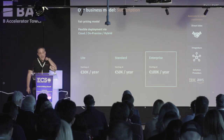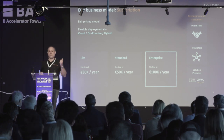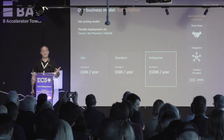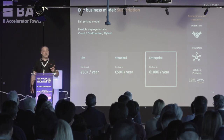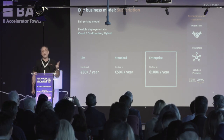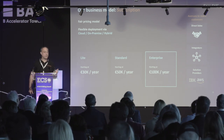Our business model is a licensing subscription of at least 12 months, with pricing based on the number of devices and volume of data monitored. We offer three tiers — Light, Standard, and Enterprise — starting from 30,000 euros, 50,000 euros, and 100,000 euros per year respectively, depending on the size of the beneficiary.